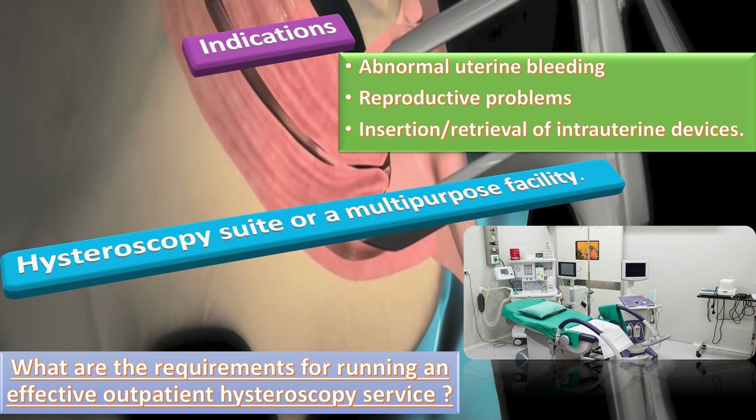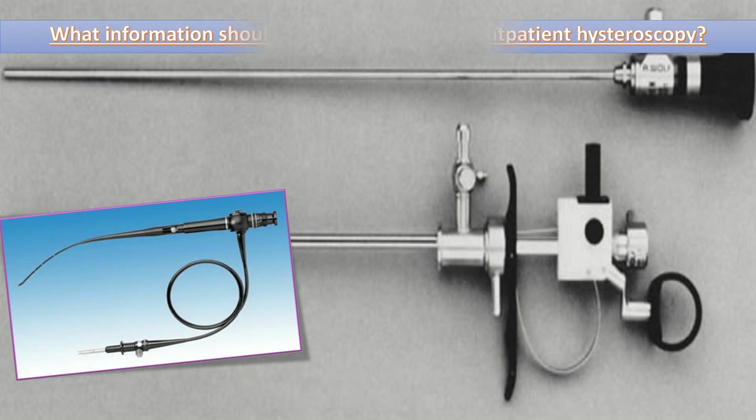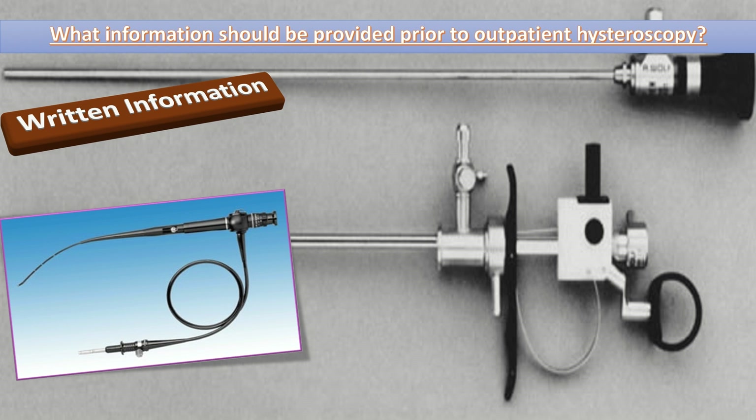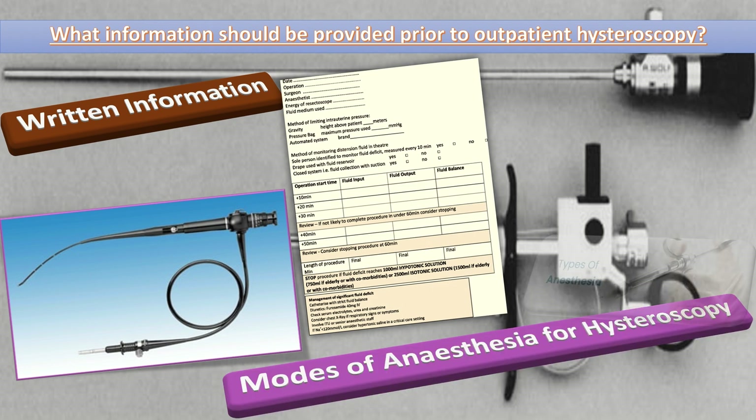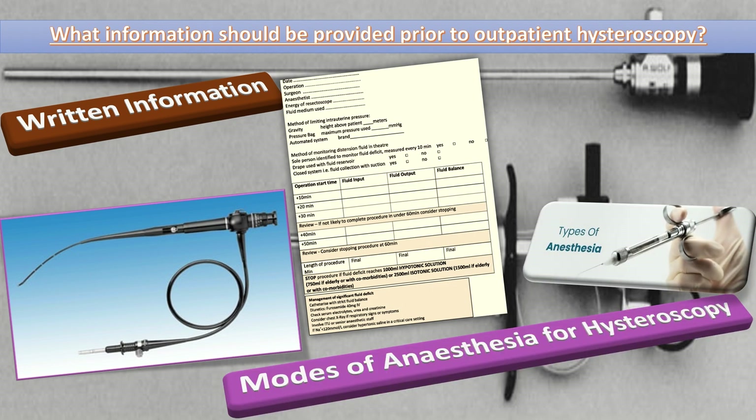There should be a minimum of two support staff consisting of at least one registered nurse and one healthcare assistant. Written information should be provided to the woman prior to their appointment, including details about the procedure, the benefits and risks, advice regarding pre-operative analgesia, alternative options for care, and contact details for the hysteroscopy unit. Women and people should be made aware of other settings and modes of anesthesia for hysteroscopy, for example, under general or regional anesthesia or intravenous sedation.